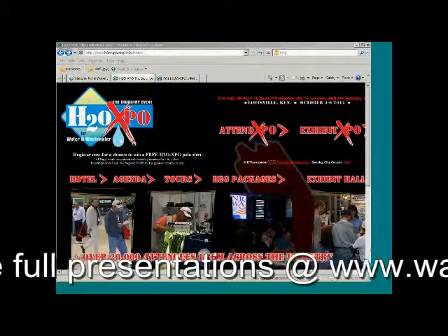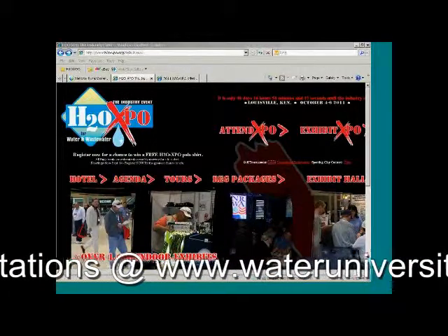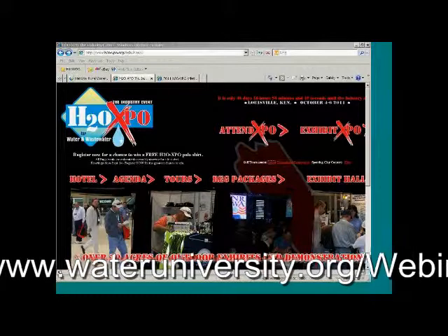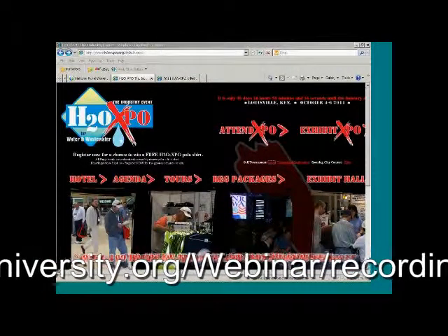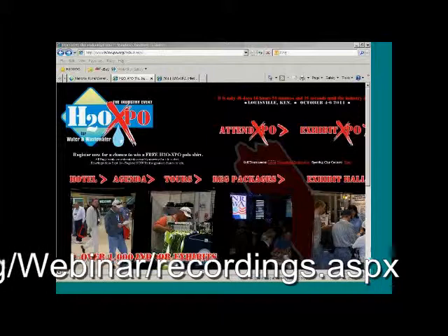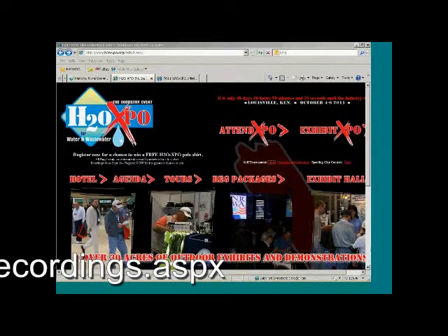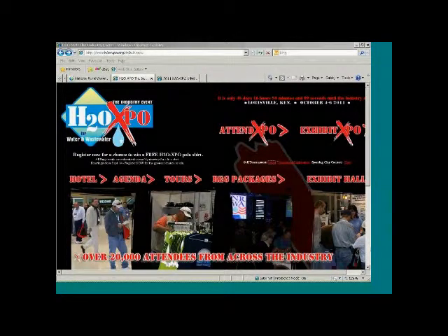Good afternoon, everybody. Welcome to everyone. You should be looking at the H2OXO website, and hopefully we're going to give you a little tour around some of our online locations during this presentation. We're really excited to give everyone a preview of what's going on at H2OXO, some of the things you can expect, some of the new bells and whistles we're offering this year. If you have any questions, there should be a chat box or Q&A box on the right-hand side towards the bottom. You can submit questions and we'll get to those towards the end.